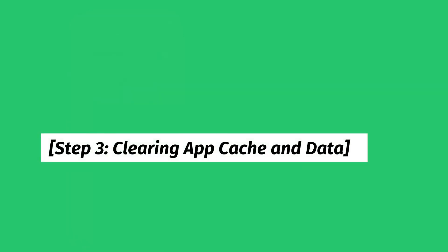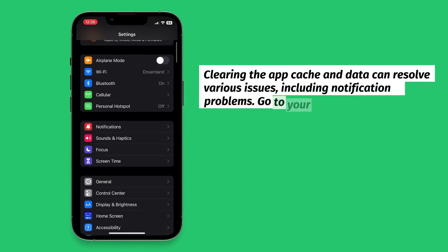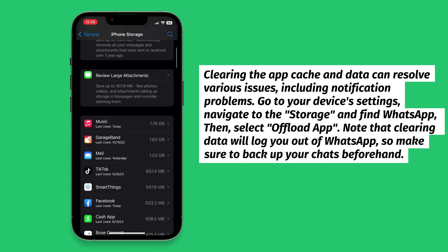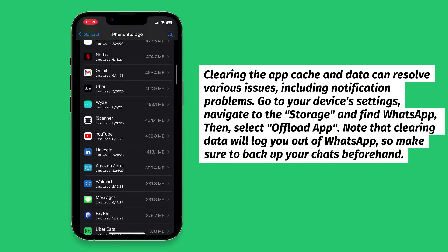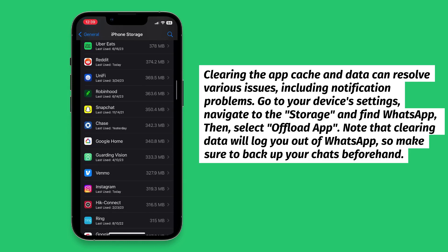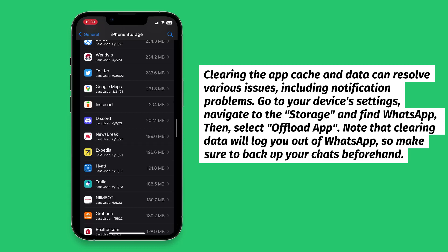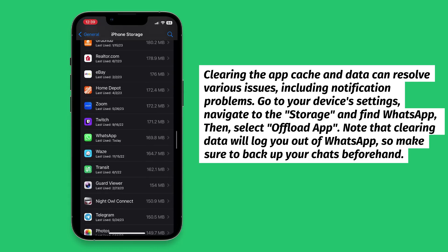Step 3: Clearing App Cache and Data. Clearing the app cache and data can resolve various issues, including notification problems. Go to your device's settings, navigate to Storage and find WhatsApp, then select Offload App. Note that clearing data will log you out of WhatsApp, so make sure to back up your chats beforehand.